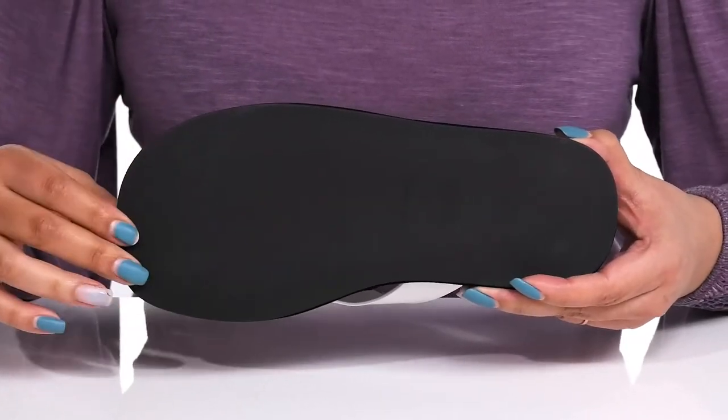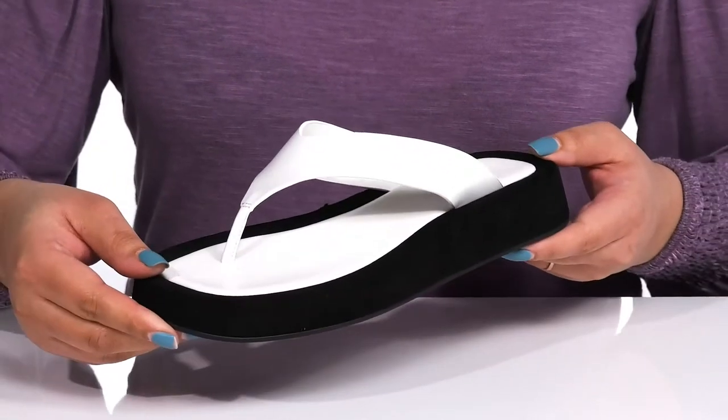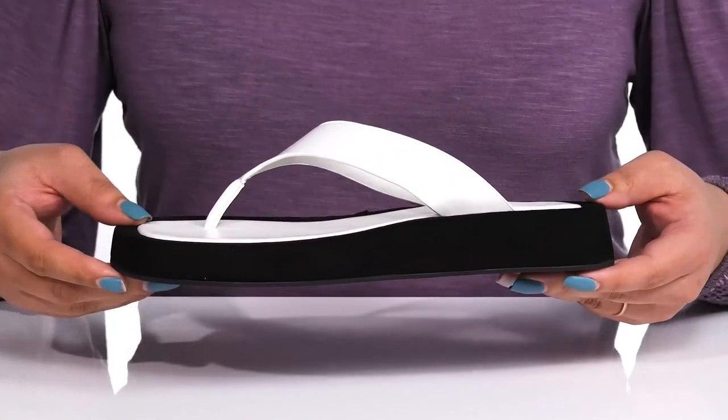It's all on top of a grippy man-made outsole. Slip into these wearing a cute pair of cropped pants.